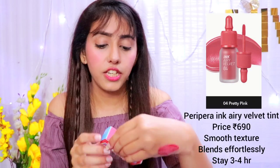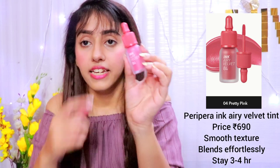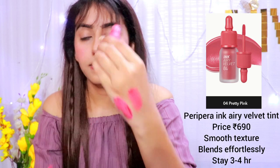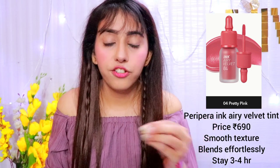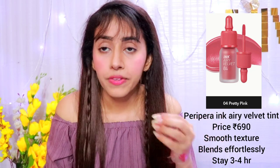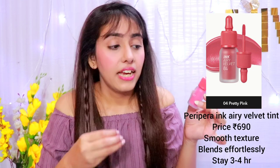Next is the Peripera Ink Airy Tint. The packaging looks great — the bottle is super cute and translucent, so you can see the shade inside. The shade I have is 04, Pretty Pink — it's a little coral color with a hint of pink, a very good shade for college-going girls or people who prefer light shades. What I really like about this tint is that it blends very smoothly on your skin, like a mousse foundation. It moisturizes your skin, gives a matte finish, and glides on so smoothly.